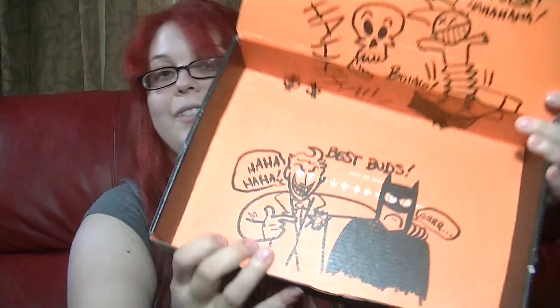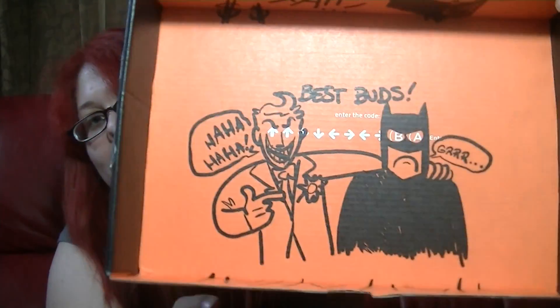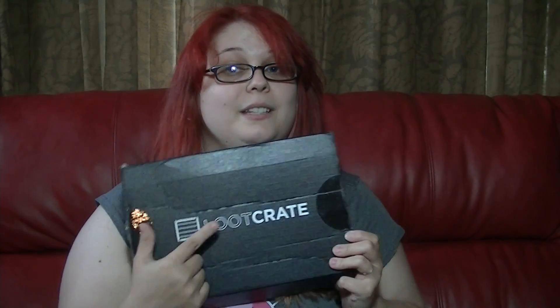This Loot Crate was awesome — full of awesome stuff and cool drawings on the box. I will definitely get more of these Loot Crates because they were really fun to open. I'll probably get one next month and the month after that. Thanks for watching this Loot Crate opening — I had a lot of fun opening it and seeing what was inside. See you later, guys. Bye!